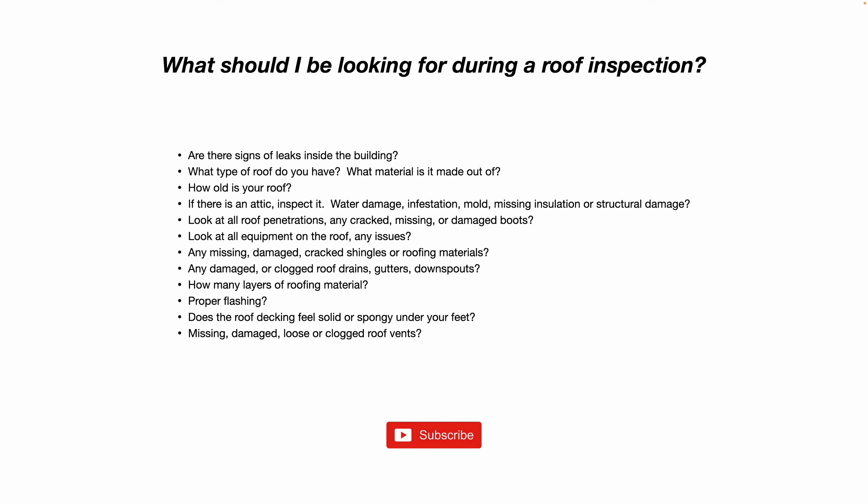Check all your roof penetrations — are they sealed properly? Are the boots cracked, missing, damaged, or ripped? Look at all the equipment on the roof for any issues. If there's an HVAC system, is it installed properly? Are there any cracks in the seams or the flashing around the equipment?